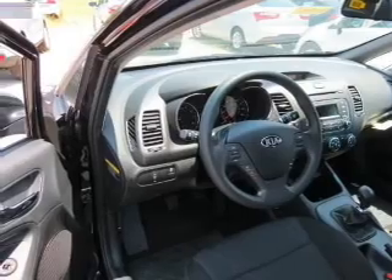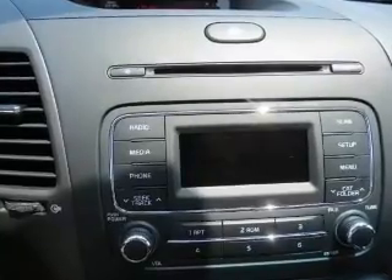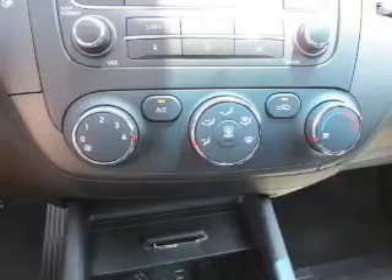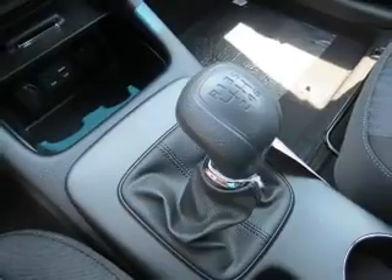Power mirrors. Safety was made a priority with these features: curtain head airbags, side airbags, brake assist, traction control, stability control, a passenger airbag, low tire pressure warning, front ventilated disc brakes, anti-lock brakes, and child safety locks.